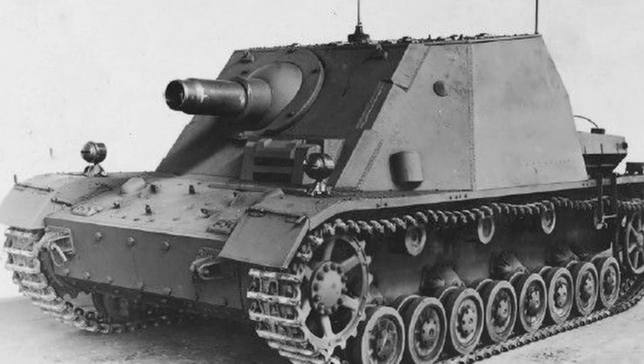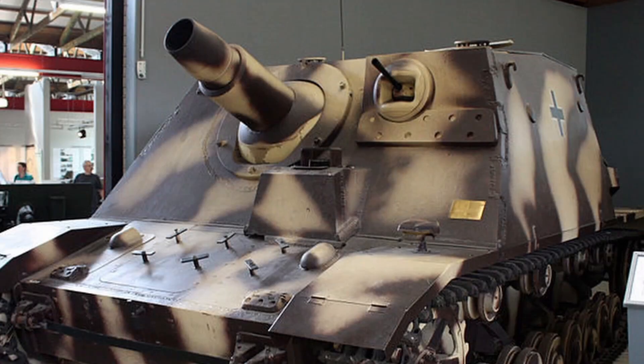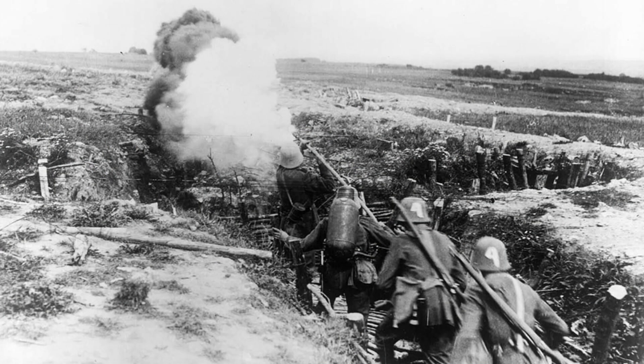Concept and development. During World War I, the concept of infantry guns, or infantry support guns, had finally established itself in the German army. These light guns were integrated into the infantry and were intended to directly support the soldiers during their advance.